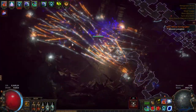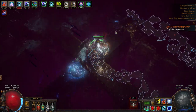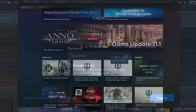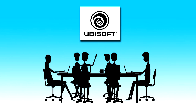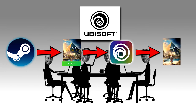Some companies are real sneaky and double up. They sell their game through a store like Steam, but still require you to use their launcher, like Ubisoft Connect or Origin. So you launch Steam, launch the game, which then launches Ubisoft Connect, which then launches your game, and you can then finally start playing. Meanwhile at Ubisoft: we heard you like launching launchers, so we put a launcher inside your launcher so you can launch a launcher when launching your game.